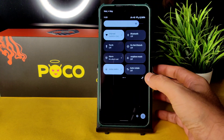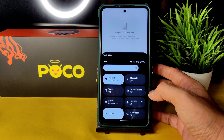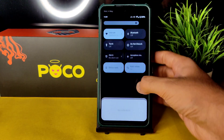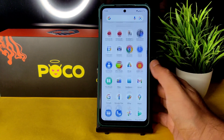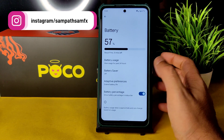The ROM is smooth enough. There's a one-handed mode available. Going into settings, these are the changes you'll see.